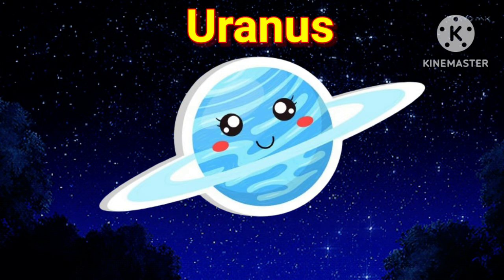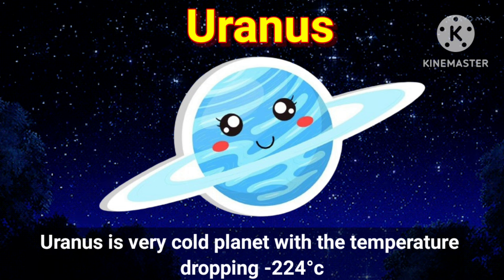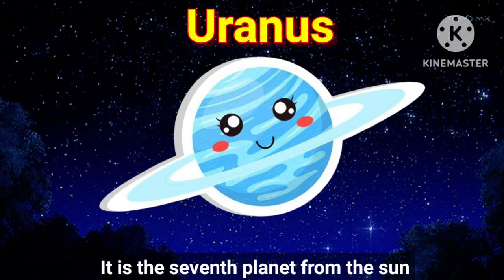Let's move on to the next planet, Uranus. Uranus is a very cold planet with the temperature dropping to minus 224 degrees Celsius. It is the seventh planet from the sun.